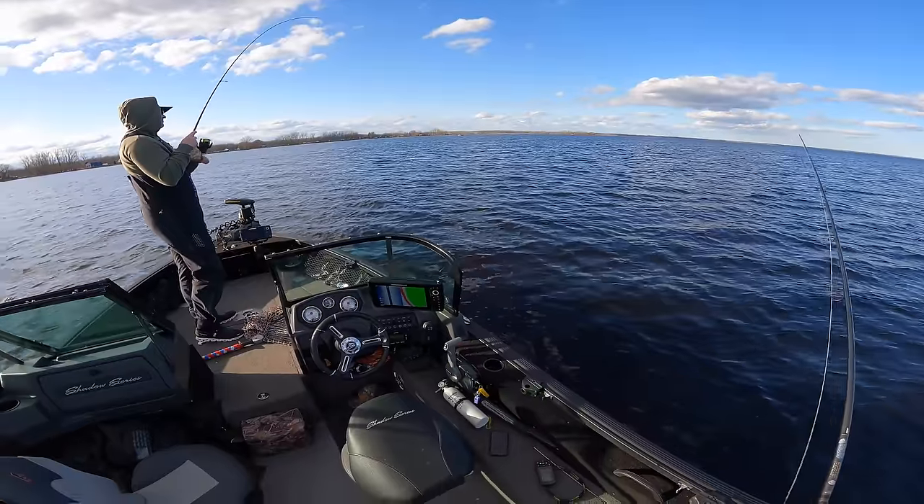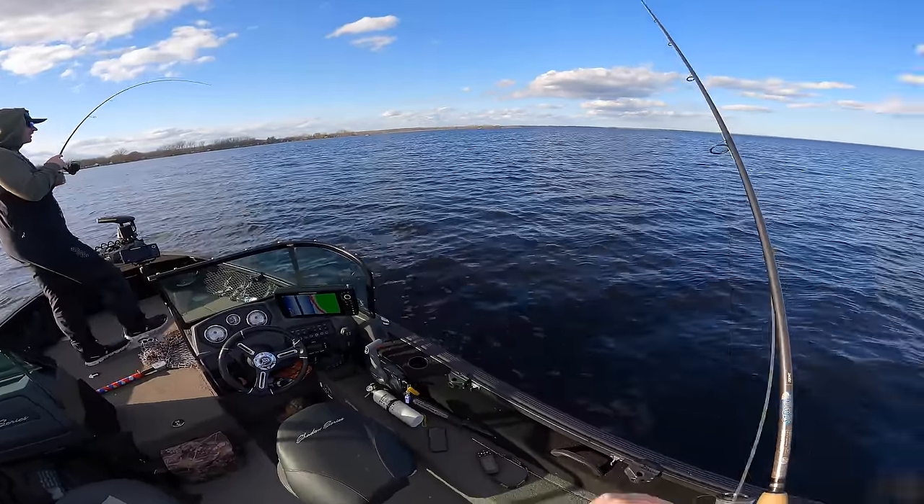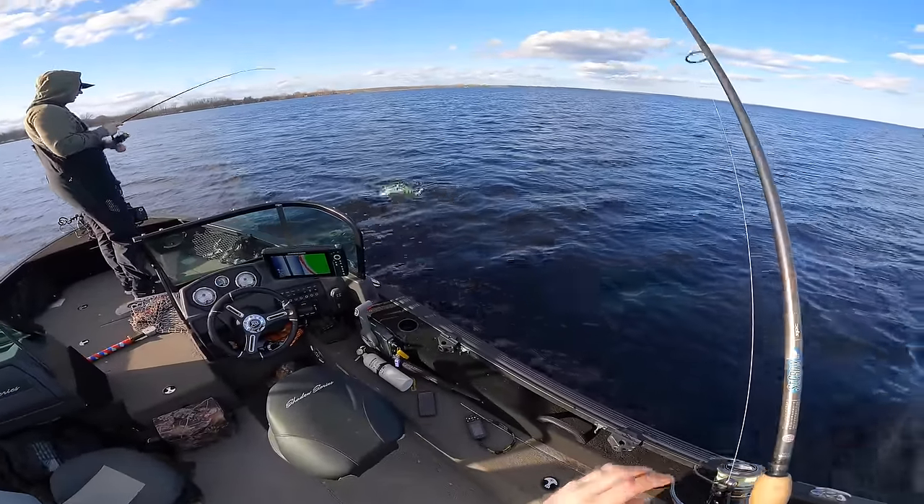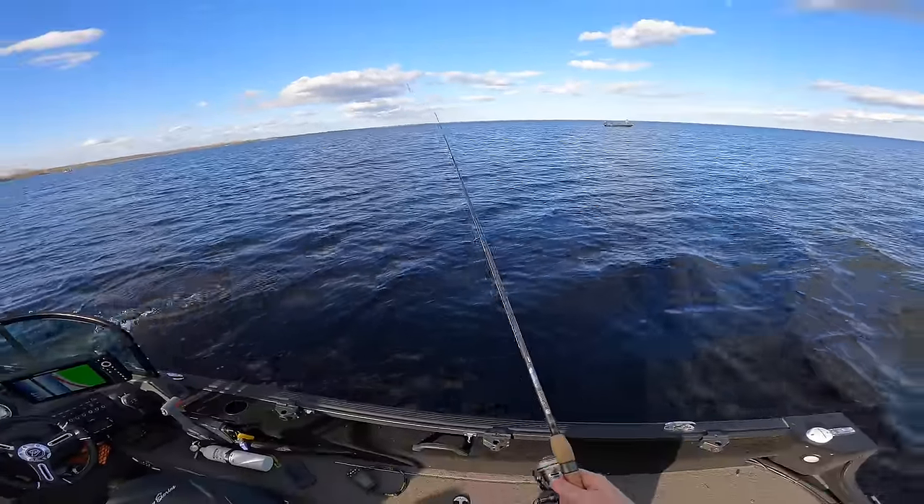Fish on — little guy. Little guy, you got the nut. Pike. I was wondering when we were going to get one of those things.